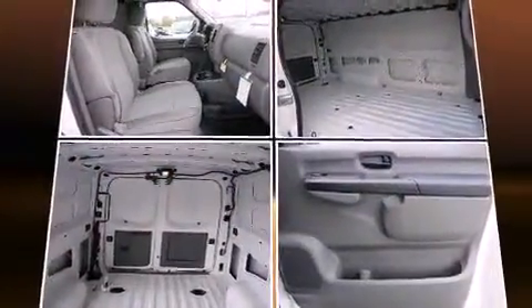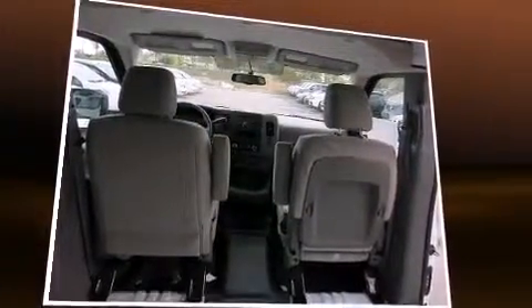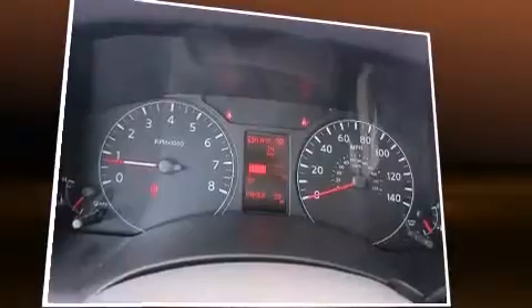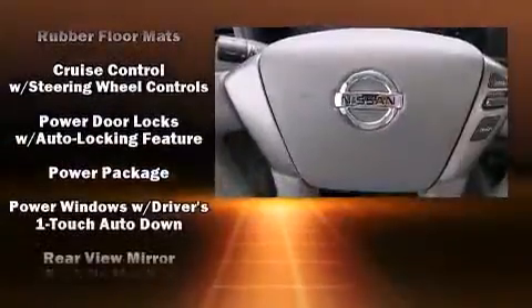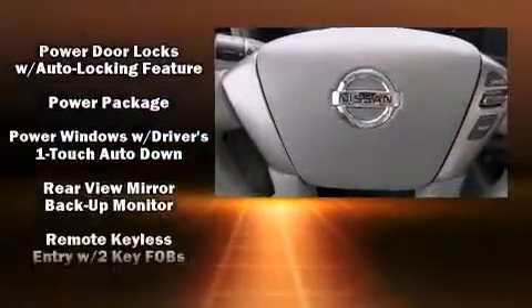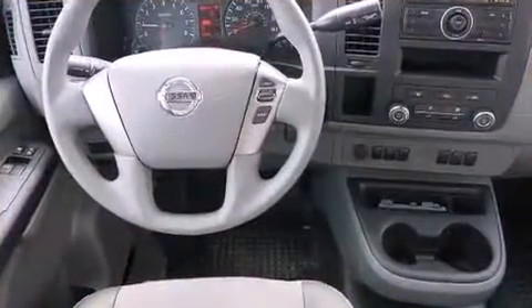Nissan ensures the safety and security of its passengers, with equipment such as dual front impact airbags, head curtain airbags, traction control, brake assist, a panic alarm, and four-wheel disc brakes with ABS. Electronic stability control ensures solid grip atop the road surface, no matter how challenging the driving conditions.